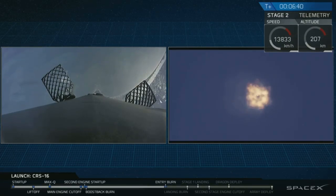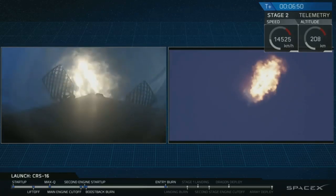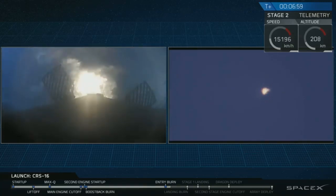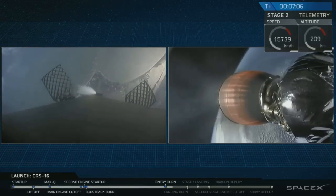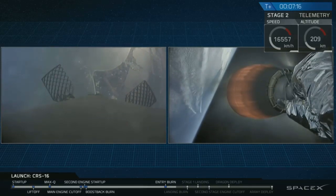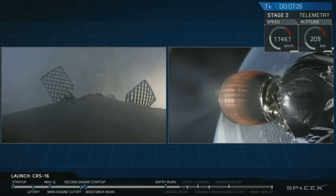Stage one entry burn startup. You can see three of the nine Merlin engines light up right now, executing that re-entry burn and slowing that first stage down. Stage one entry burn shutdown. Landing burn will begin — that's the next phase of landing at T plus seven minutes and 35 seconds. We currently have an unbelievable view of Cape Canaveral from the bird's-eye view. It is absolutely amazing — I've been at Cape Canaveral for these landings before where you can feel those sonic booms in your chest. It is just so exciting along the space coast.